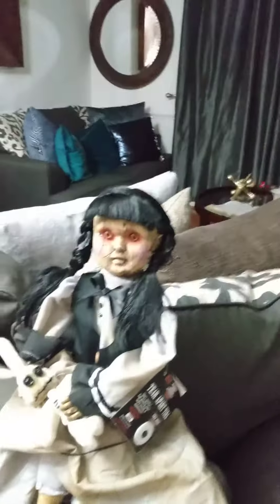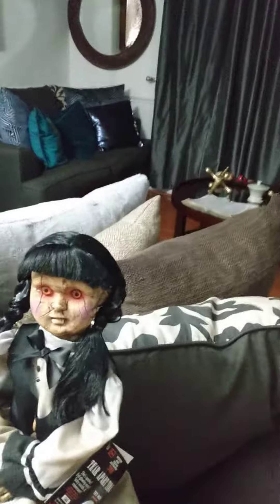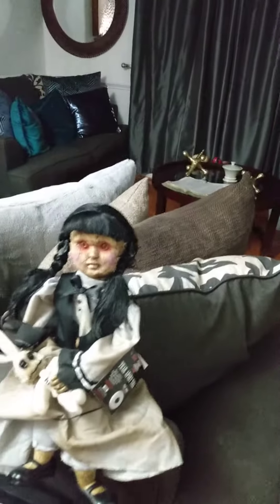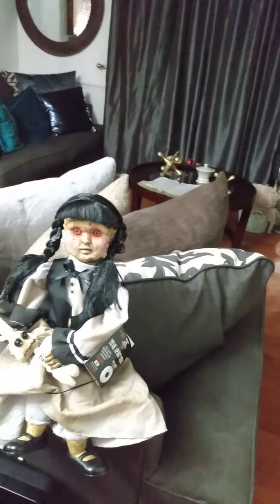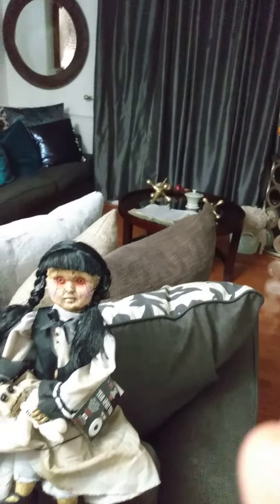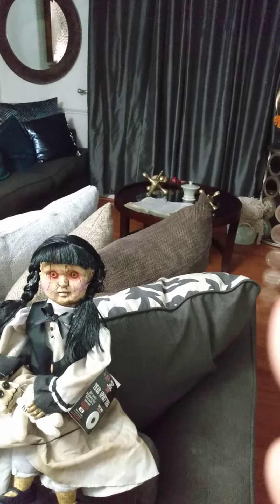I just wanted to do a video on her. I think she's absolutely cute, creepy in her own way. But definitely I will collect more creepy dolls like this. Well, thanks for watching folks, and don't forget to subscribe. Bye.